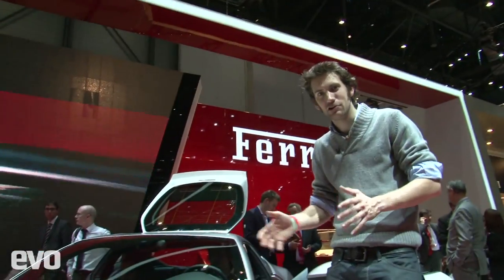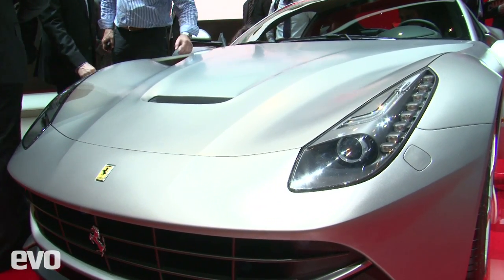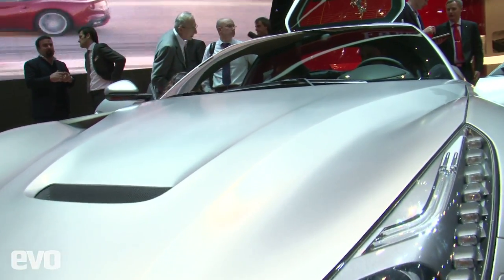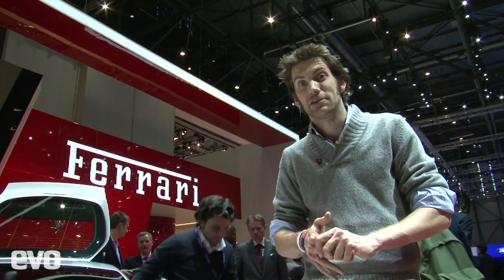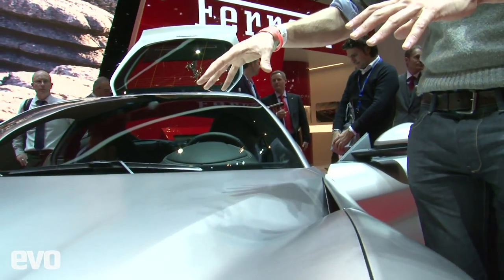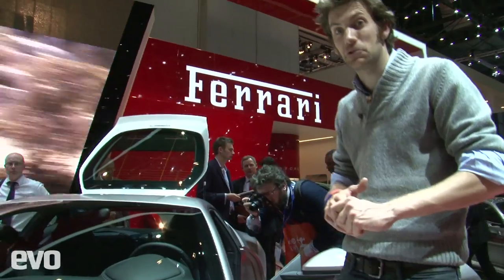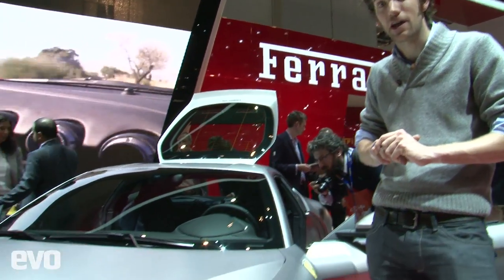This is the brand new Ferrari F12 Berlinetta. It's the most powerful V12 Ferrari ever made, putting out 740 horsepower. It'll do 0 to 200 kilometres an hour — that's 124 miles an hour — in just 8.5 seconds. When it gets to that speed, the front bonnet acts like a front wing, channelling air through these gaps here and actually creating downforce — 123 kilos of downforce. It's a smaller car than the 599 it replaces, and it should be absolutely amazing.